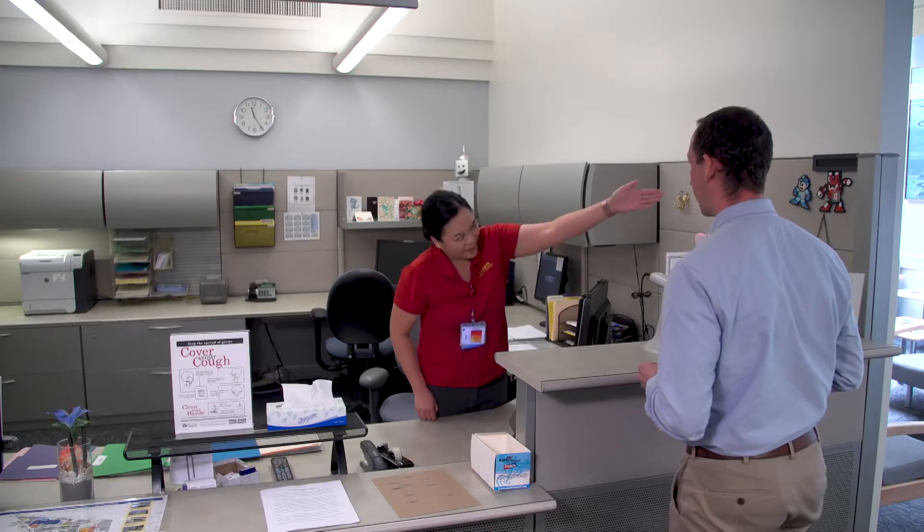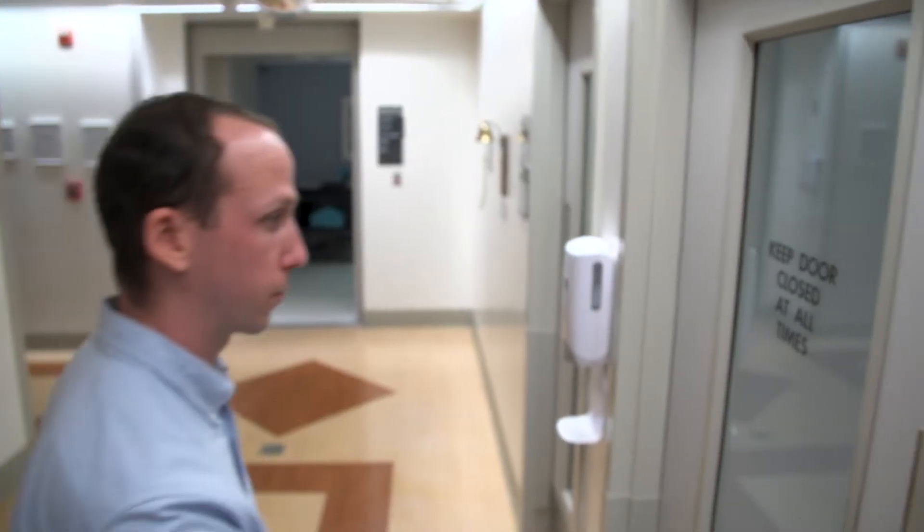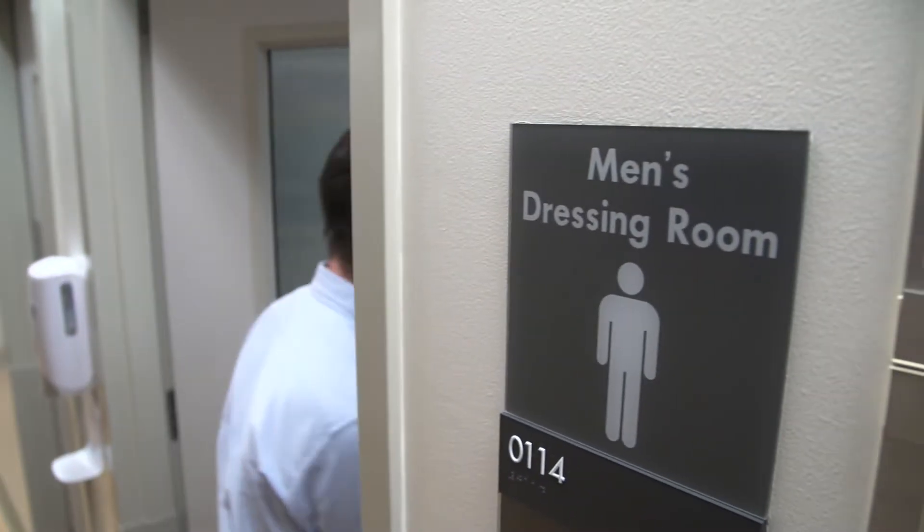It is important to arrive 10 to 15 minutes before your treatment, so you have time to use one of our patient-friendly lockers, change into a gown, or use the restroom.